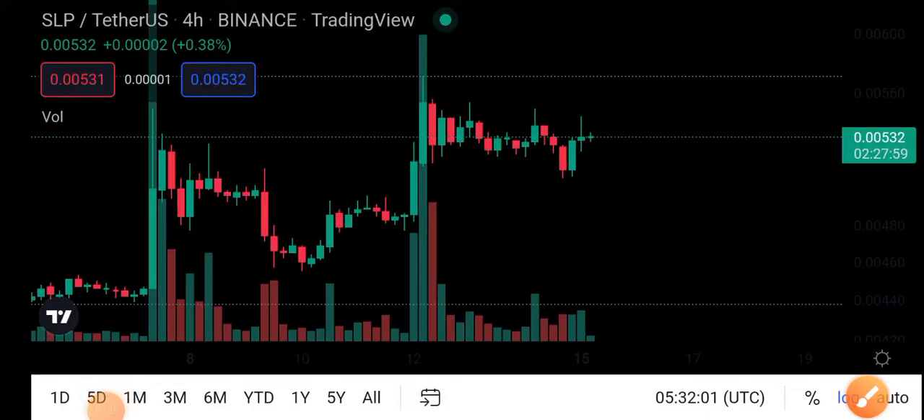Hey, what's up SLP coin holders. How are you? Hope you're fine. Welcome back to another latest update about SLP coin. Let's start the video without wasting any time. If you're new to my channel and you don't subscribe, make sure to subscribe my channel for more latest news and updates about Smooth Love Potion token.